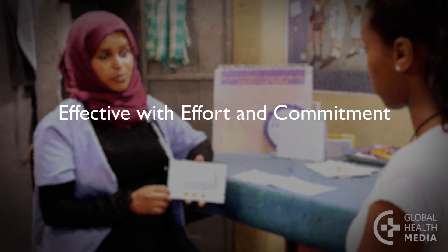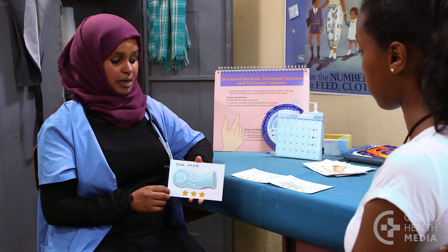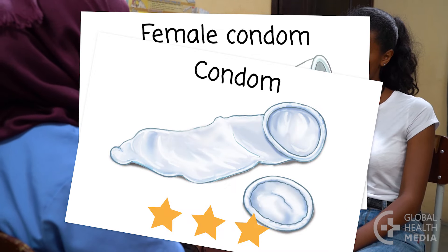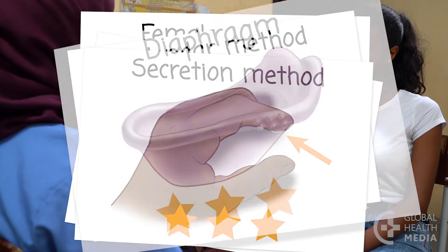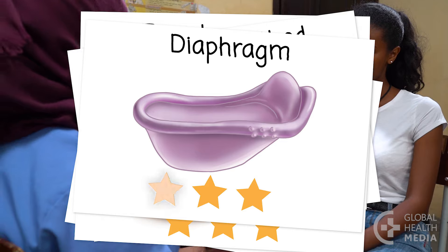Then there are contraceptive methods that are effective but need more effort and commitment to prevent pregnancy from both you and your partner: condoms, fertility awareness methods, and the diaphragm. Methods with average effectiveness get three stars.